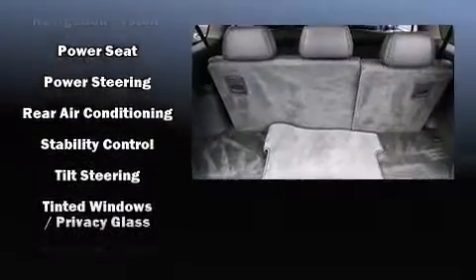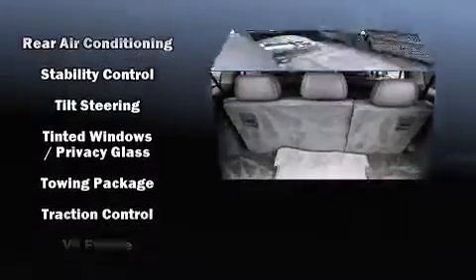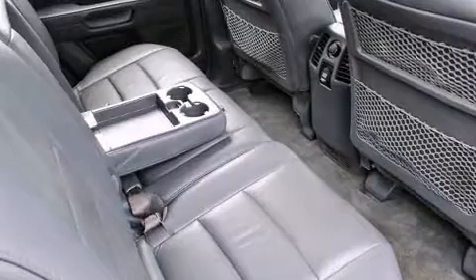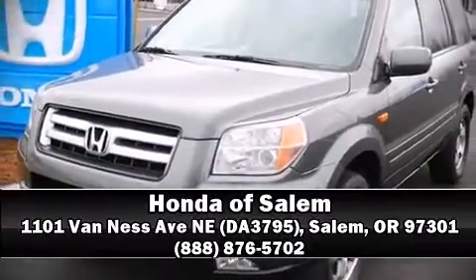It also arrives with a Carfax history report indicating just one previous owner. Our experienced sales staff is eager to share their knowledge and enthusiasm with you — we are here to help.